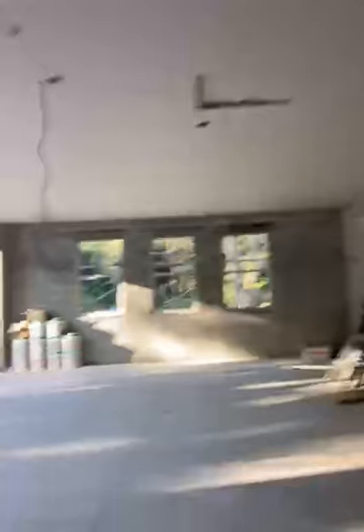This bathroom is too dark to film, but anyway it's all done too. I'll go back out the hallway and now we're going into the garage.